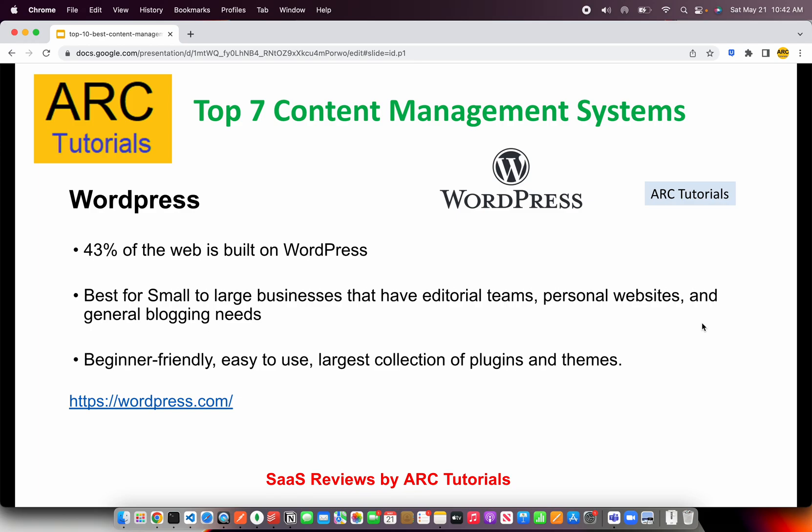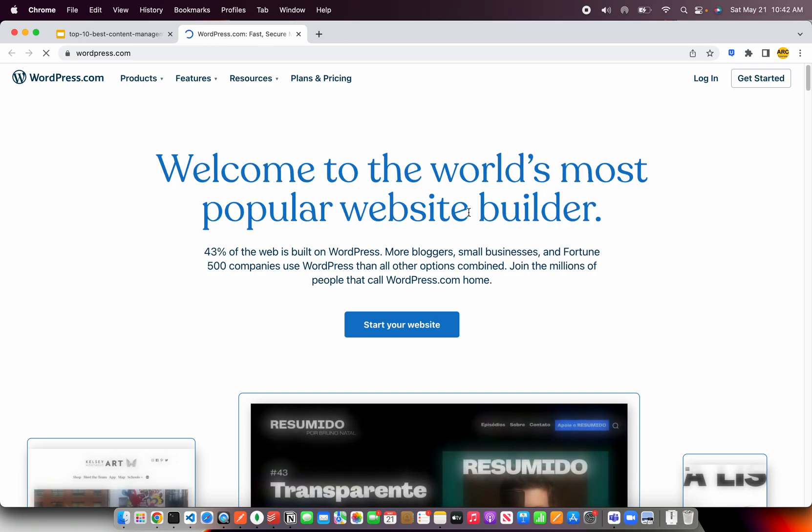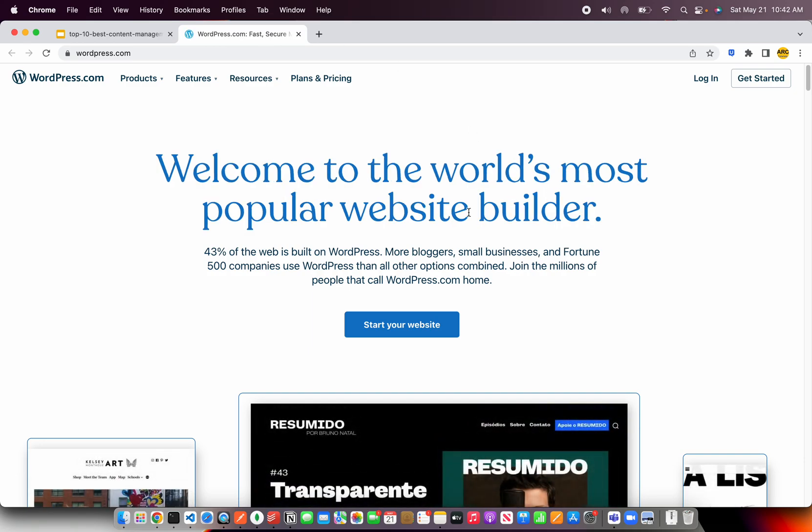That blog can be about anything — right from kitchen cooking, to pets, to motivation, to managing large enterprise websites. WordPress is very easy, beginner-friendly, and easy to use. It has an excellent collection of themes, plugins, and templates that you can choose from. You can check out and get a free account at WordPress.com — that's the fastest way to get your blog and website up and running.